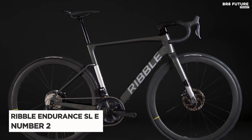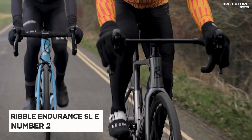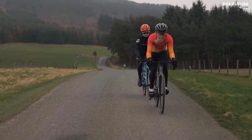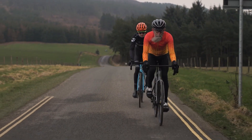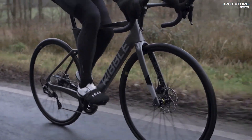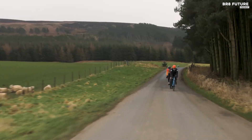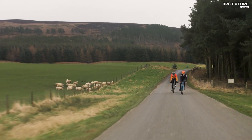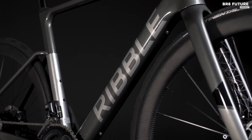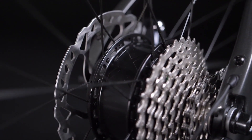Behold, the Ribble Endurance SLE is our number 2 pick for the best e-road bikes on the market. With a claimed weight of only 24 pounds, this bike is one of the lightest e-bikes available today. And despite its electric assistance, the Endurance SLE looks almost identical to its non-assisted counterpart, complete with its aggressive geometry. Powered by the Mahle Ebikemotion system, this e-bike offers three levels of smooth electric assistance, up to a maximum speed of 15 mph.